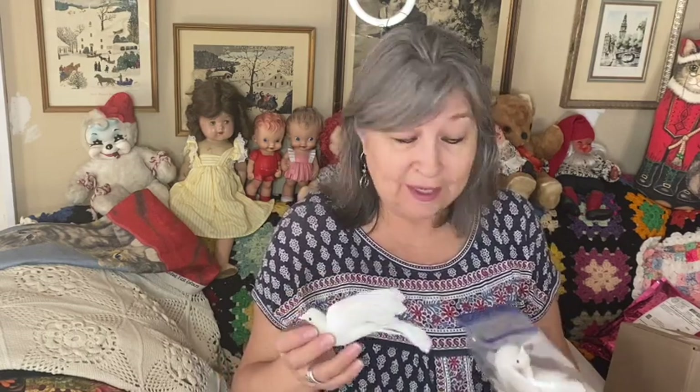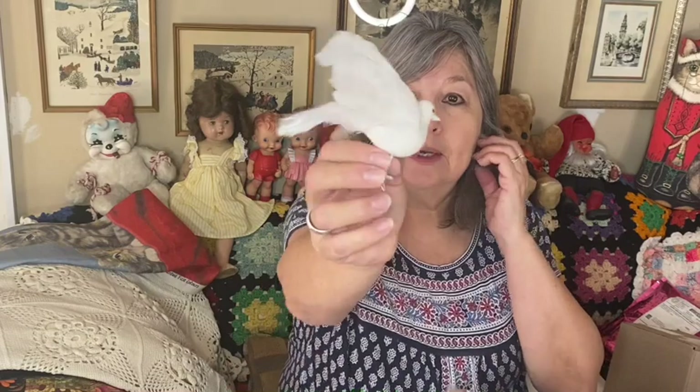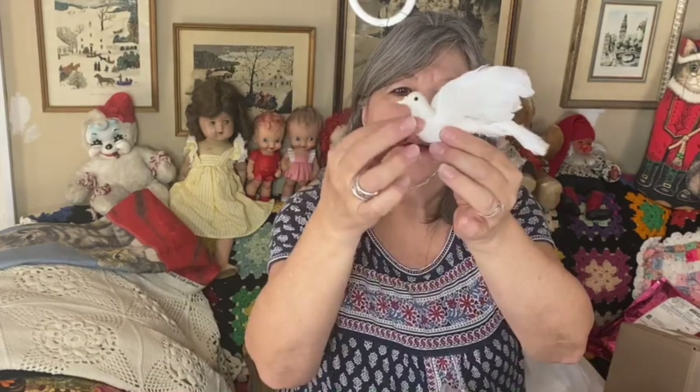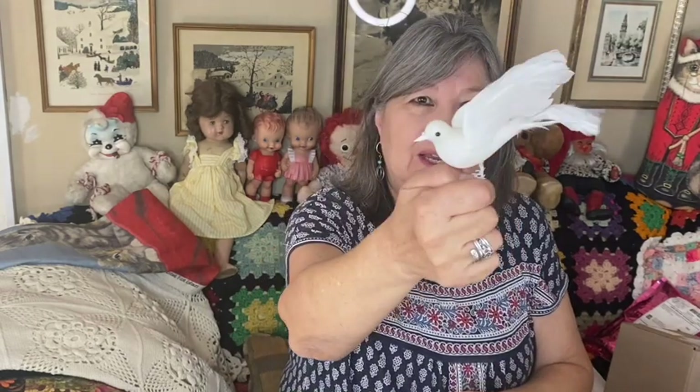The other thing was a whole bag of doves for about two dollars. These would be great for crafting or putting on your tree. There are six of them - they're like spun cotton and they have real feathers. They're so pretty. Thank you Christine, love love love!